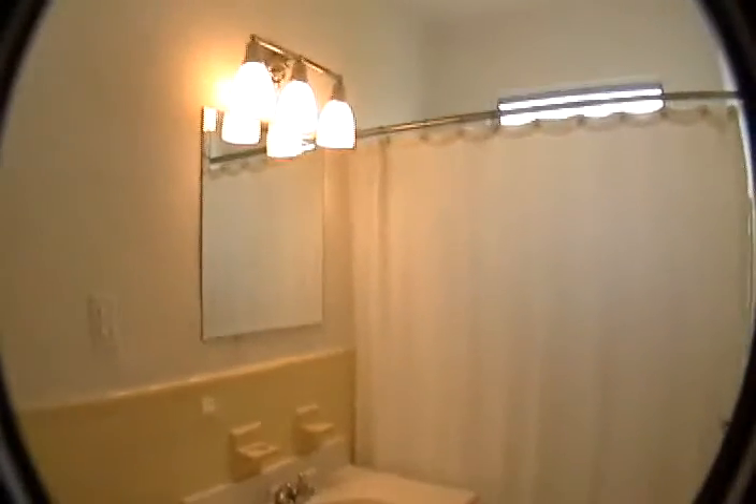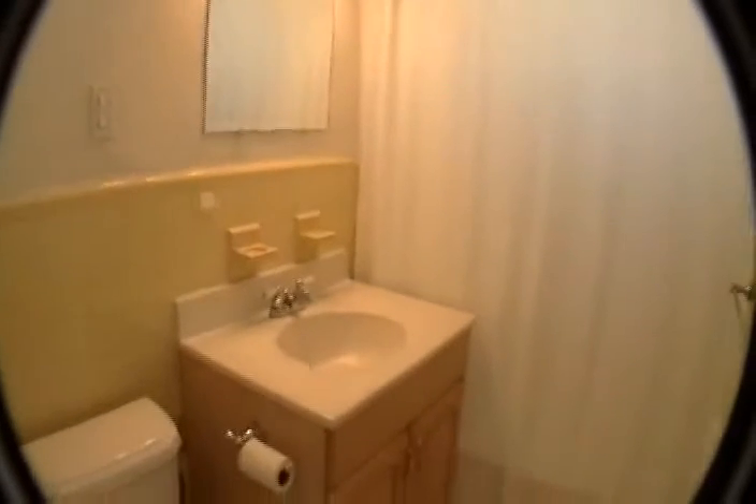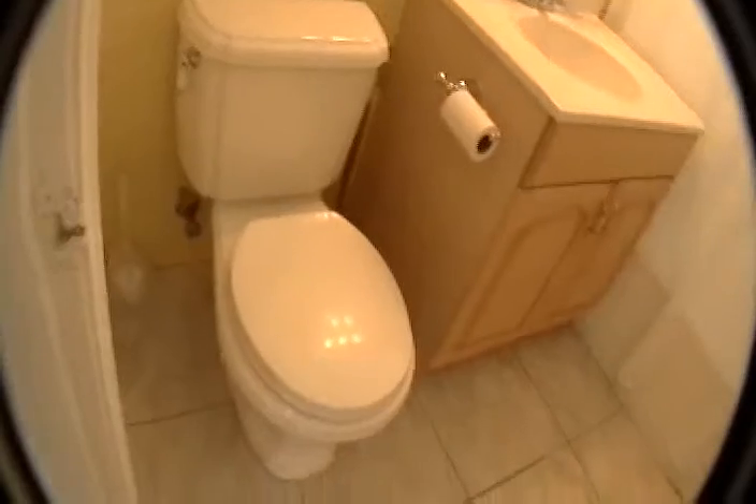Here is the bathroom. We have an updated toilet and sink. Cabinetry both to the side and behind the door. It has a combination shower tub.